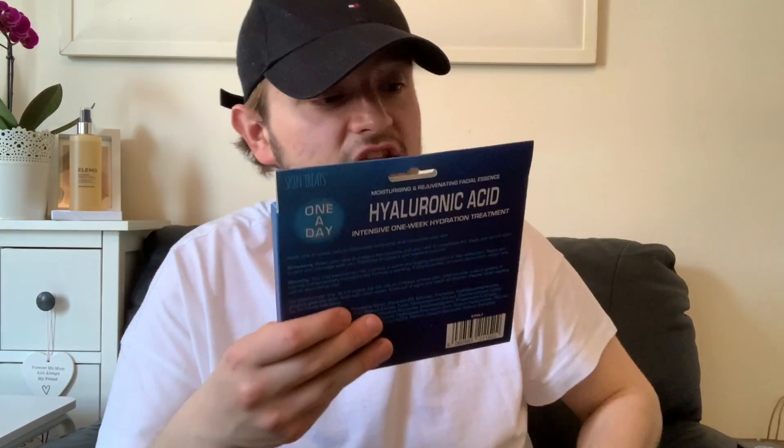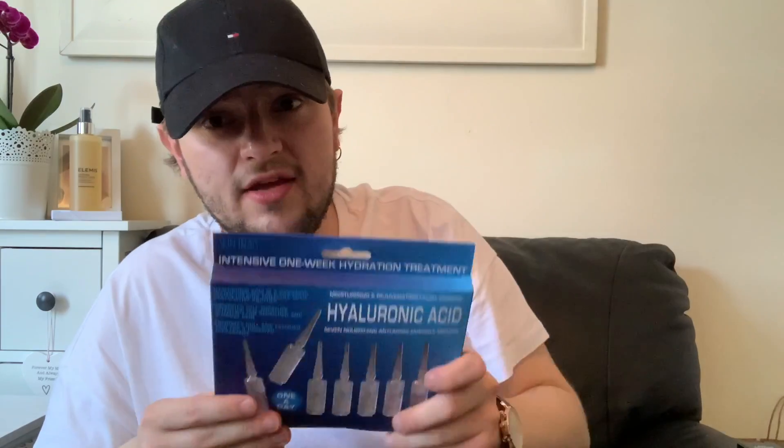These took me by absolute surprise — a total random buy. It's the Skin Treats intensive one-week hydration treatment. It's a moisturising and regenerating facial essence with hyaluronic acid to promote cell moisture retention for smooth and glowing skin. It was £1.99, and you do one a day for a week's course. I really hope it rejuvenates my face.